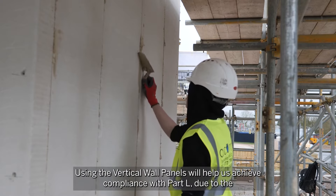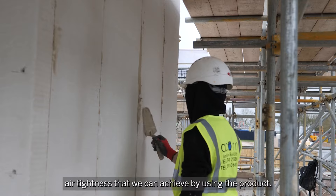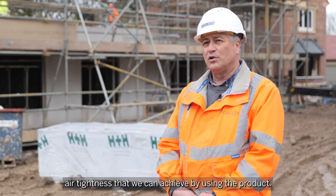Using the vertical wall panels will help us achieve compliance with Part L due to the airtightness that we can achieve by using the product.